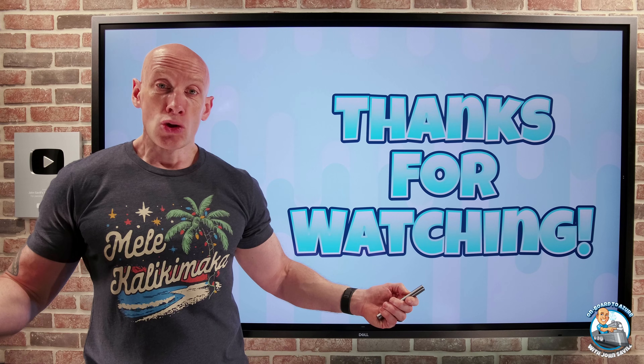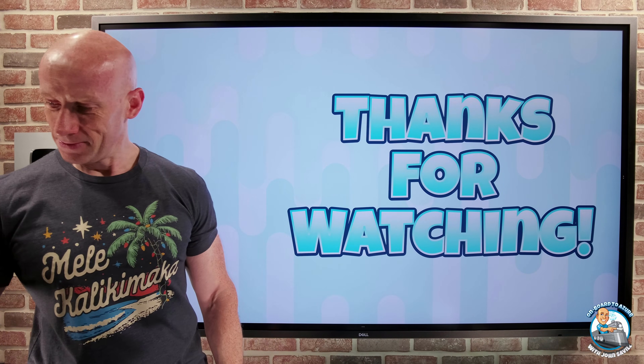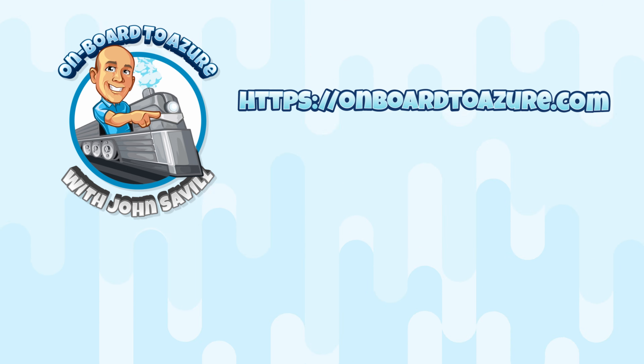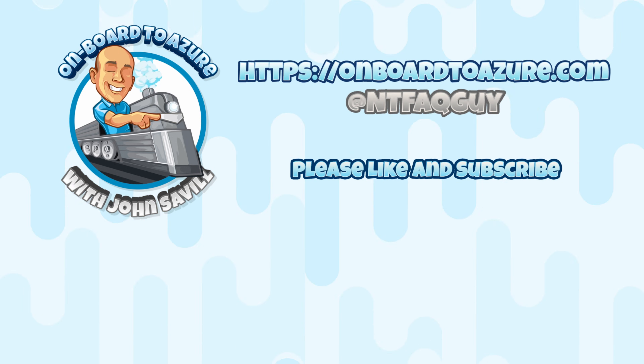And that's it. As always, I hope this was useful. Till the next video — take care, bye.